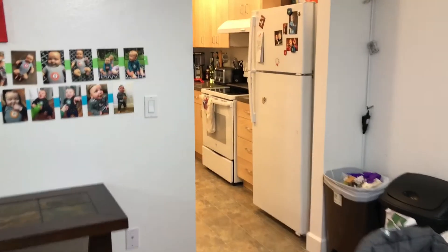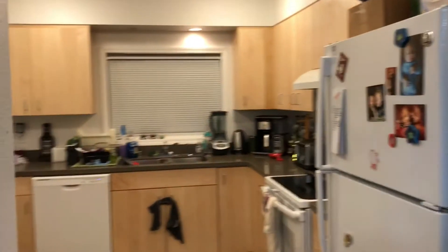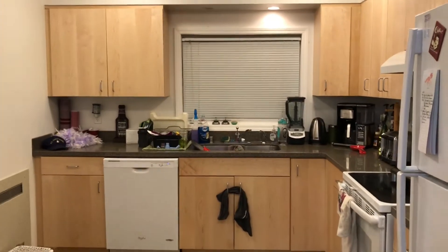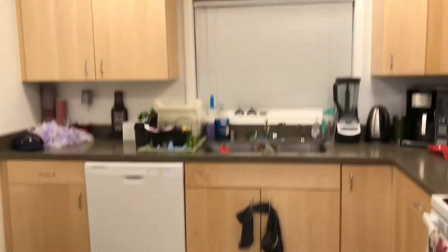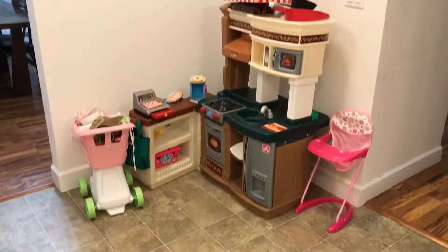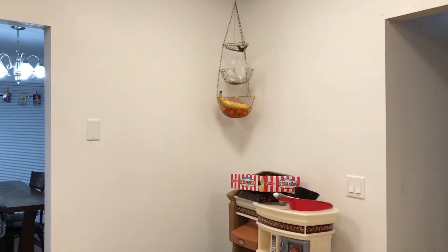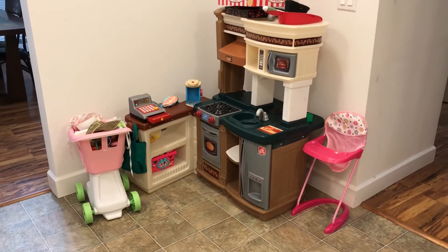Going into the kitchen now. There's a new garbage disposal — took me forever to remember about that. There's a big open corner here, which a lot of people use to put more counter space, breakfast nooks, stuff like that.